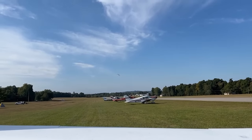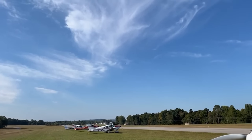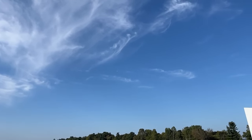This is the Rough River Canard Fly-In, the largest gathering of canard aircraft annually in the world. And I flew there in my Cozy.